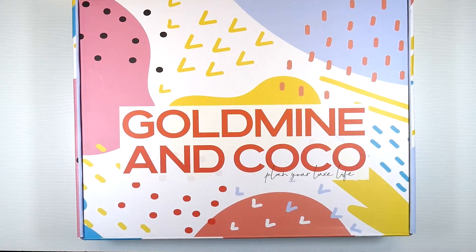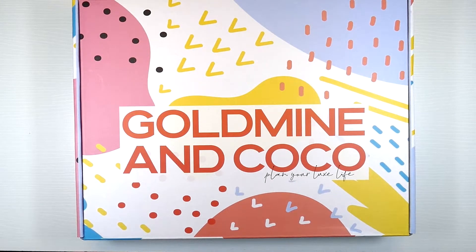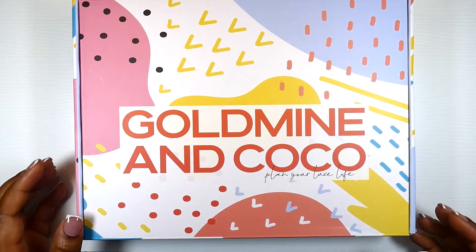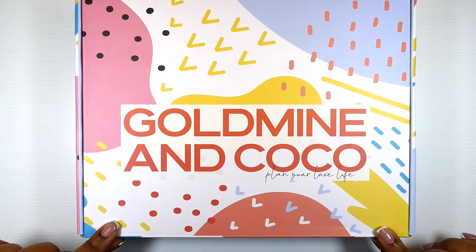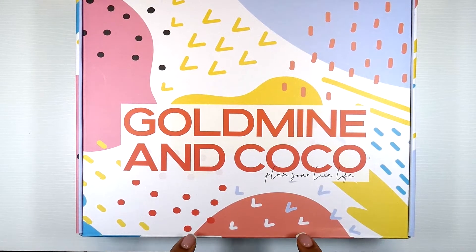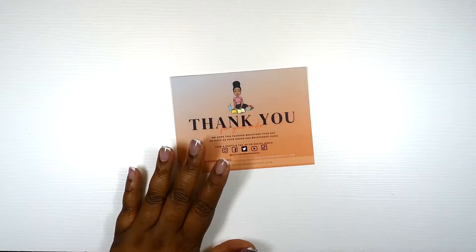Hey y'all, it's Keena from Sweet Gym Life. Welcome back to my channel. Today I will be unboxing the quarter two Gold Mine and Cocoa treasure chest subscription box. I am super excited. I opened this out of the FedEx packaging and I could smell it. I haven't busted this open because I wanted to save that for y'all. If you're new here, welcome. If you are an OG, welcome back. Stay tuned to see what's in this box.